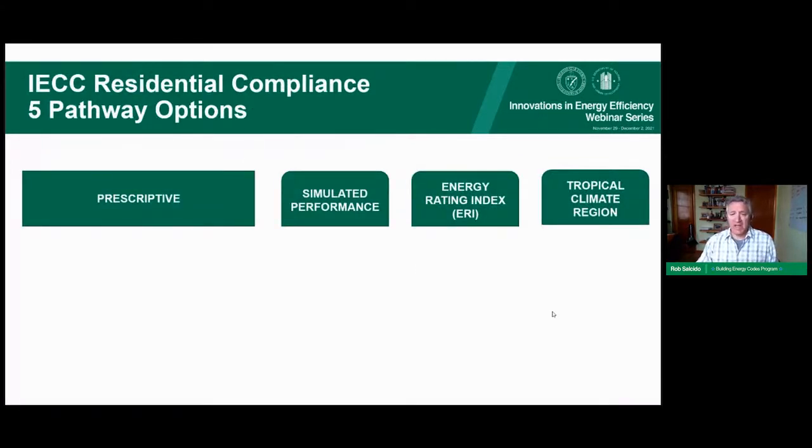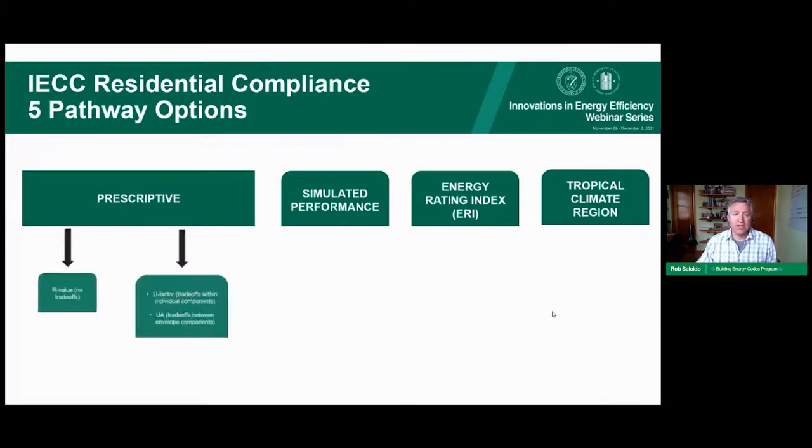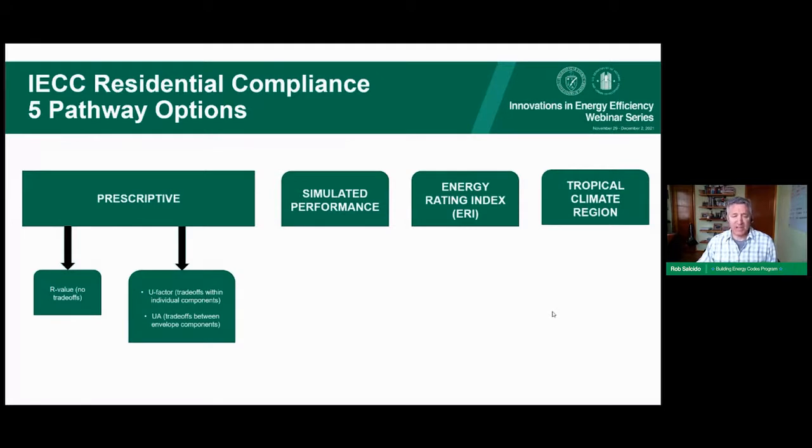There are three prescriptive compliance paths. The R-value approach requires each envelope component to meet specific R-value requirements based on climate zone — all must be met, or the home does not comply. The U-factor approach offers a little more flexibility. The UA approach allows trade-offs between envelope components. As you go down the line from R-value to U-factor to UA, each allows a little more flexibility and trade-off capability.